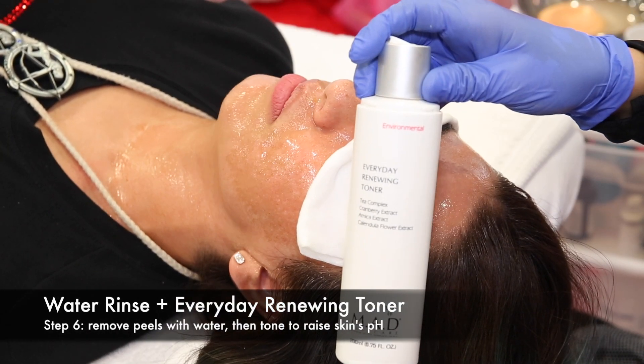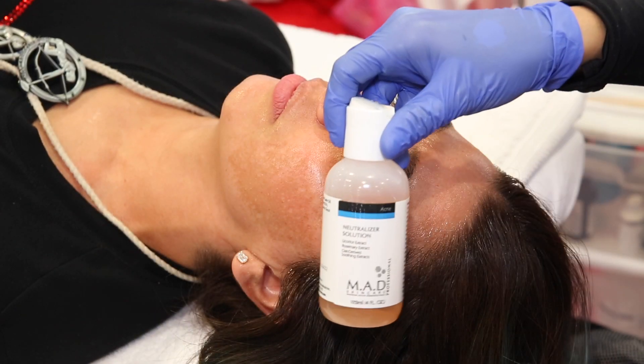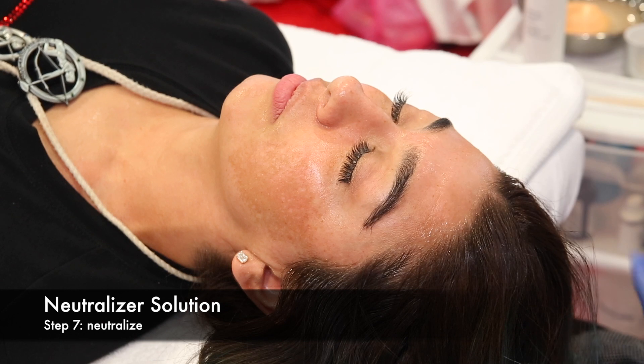After a water rinse, tone with the Everyday Renewing Toner to slowly raise the skin's pH, then neutralize.